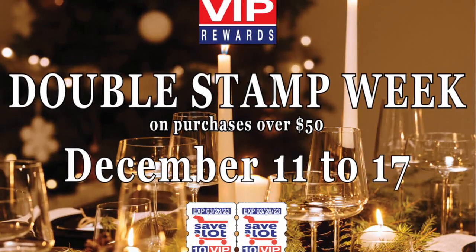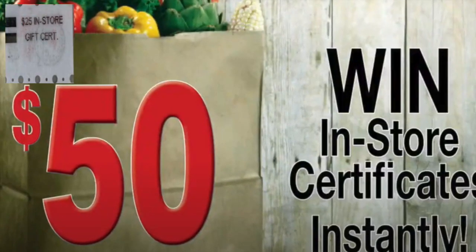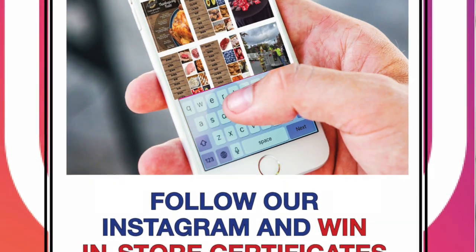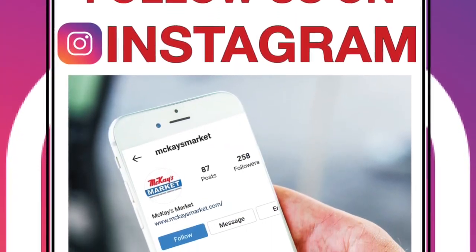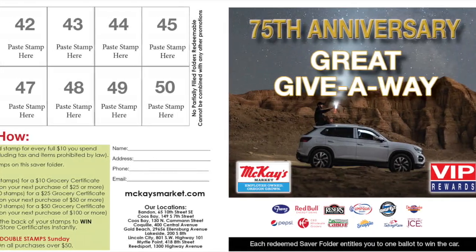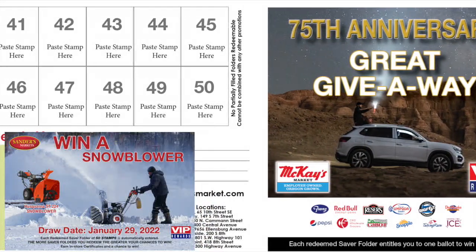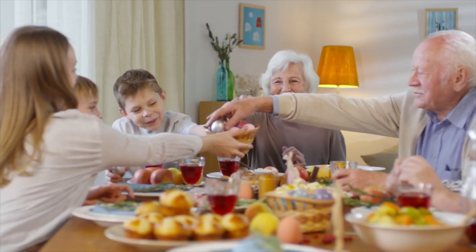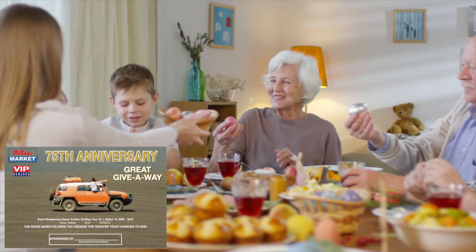Generate excitement by offering instant wins on the back of the stamps — you control the budget and all winning coils are marked. Customers who join your Instagram or Facebook can win certificates instantly through direct message to encourage followers. You could also feature draws from redeemed saver folders, tying to sales — the more saver folders you redeem, the greater your chances of winning. We can incorporate special advertising opportunities on point of sale or saver folders for vendor participation in these prizes.